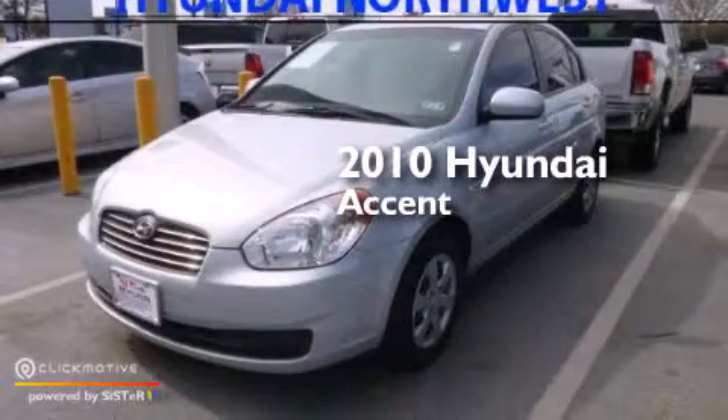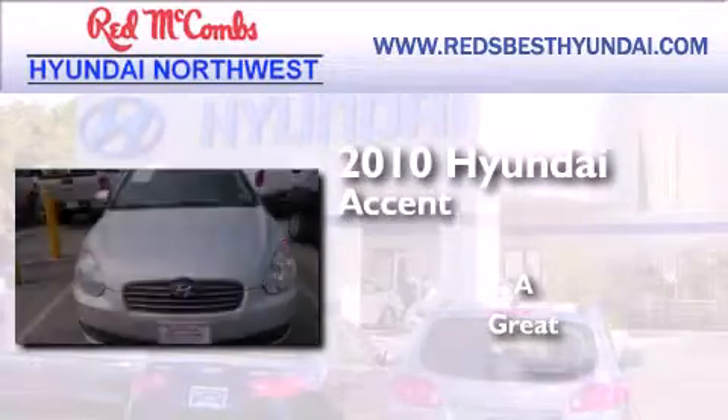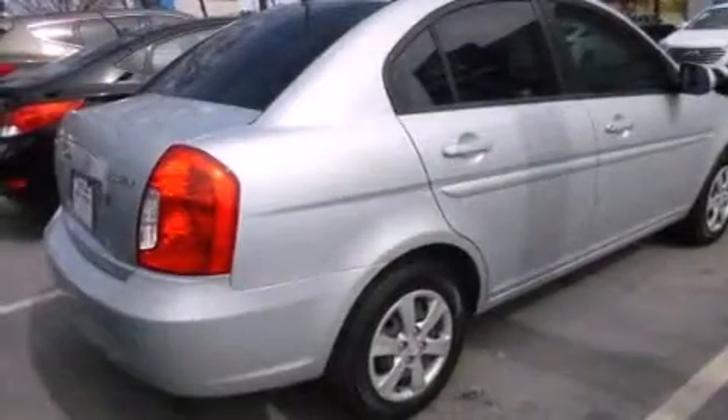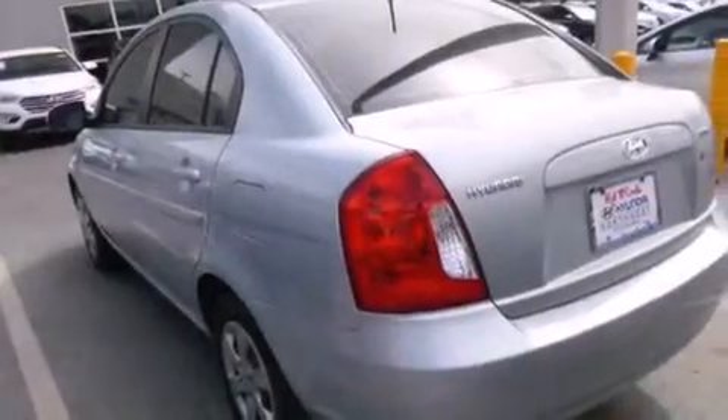This is a 2010 Hyundai Accent. Features include satellite radio, a low tire pressure indicator, a rear window defroster, rear curtain airbags, and 3-point rear seat belts.